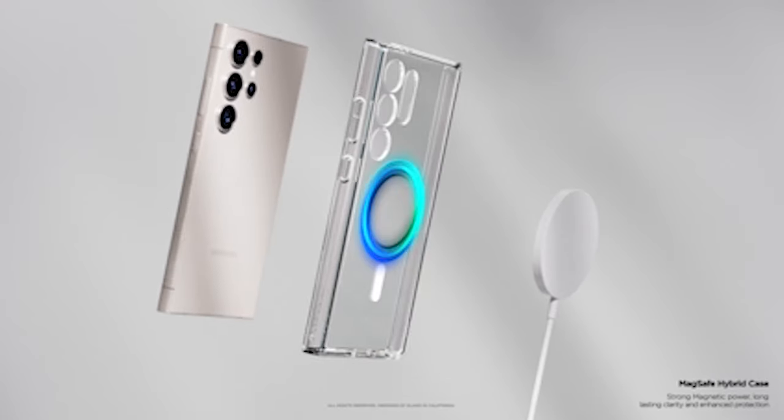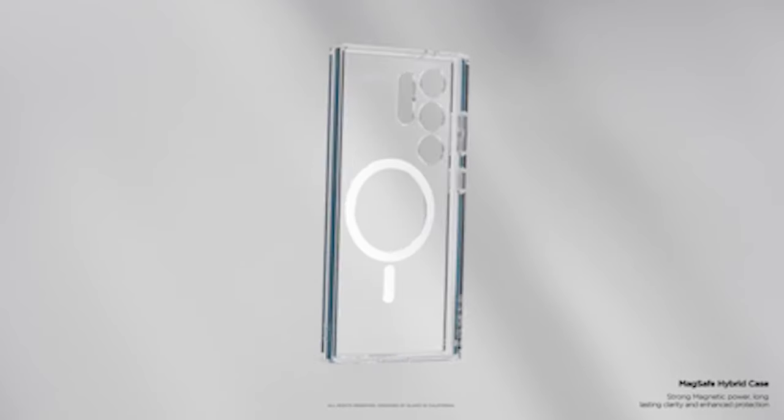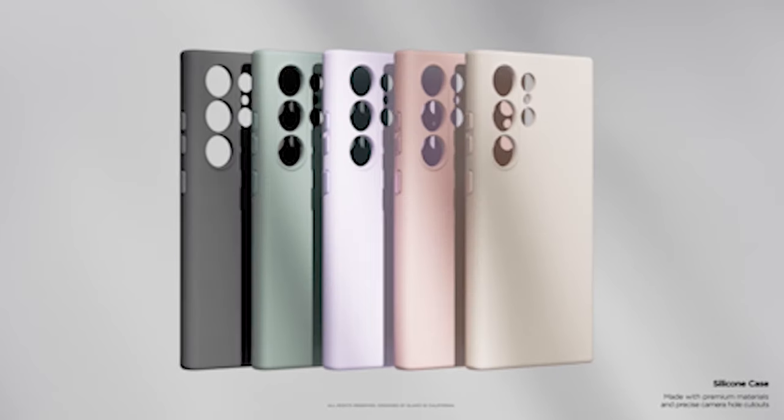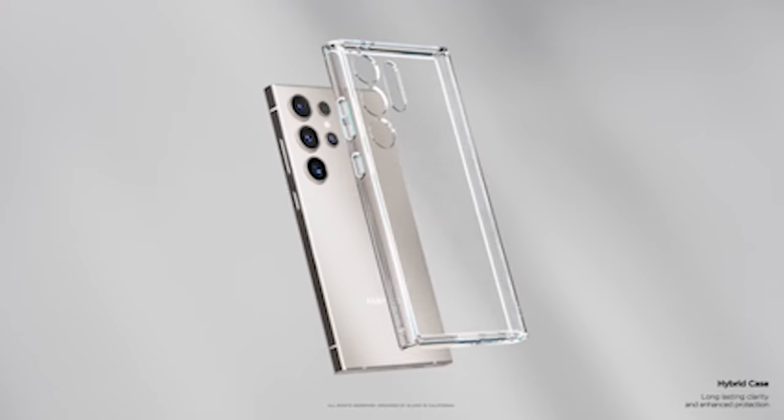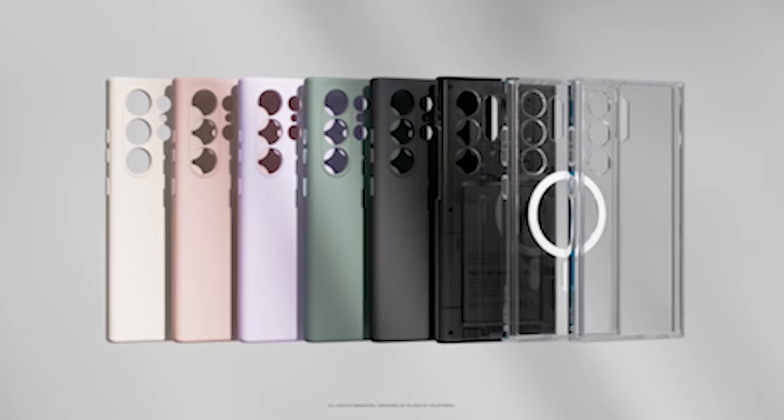In addition, the case is designed to be wireless charging compatible, allowing you to charge your S24 Ultra without the hassle of removing the case. This convenient feature ensures you can easily power up your phone while keeping it protected at all times.